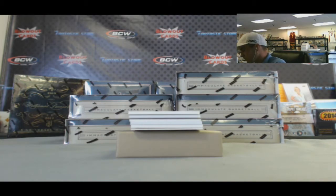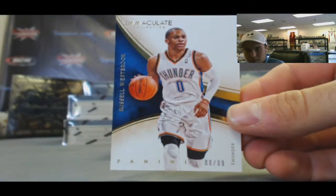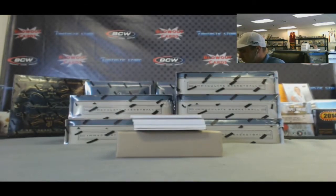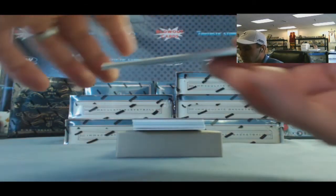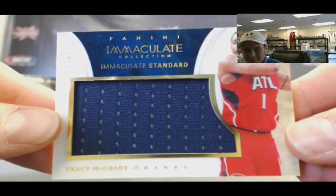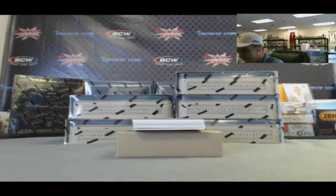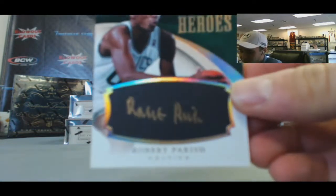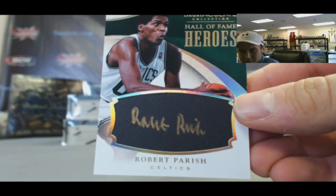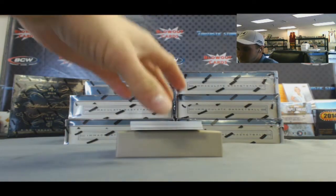We will start things off with Russell Westbrook, number 299 base. Team Mac, love the 49 jumbo. Robert Parrish, Hall of Fame Heroes - that's a pretty nasty looking patch. Old school New York Knicks.